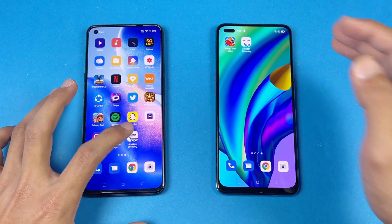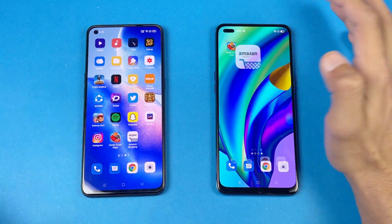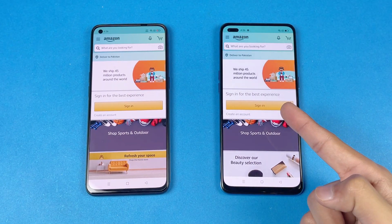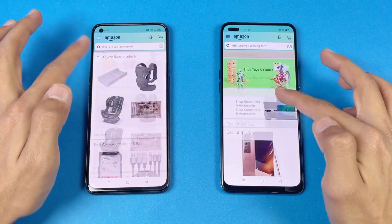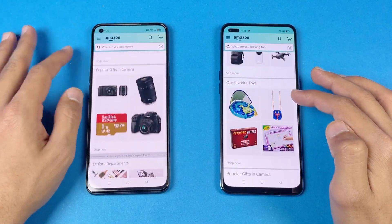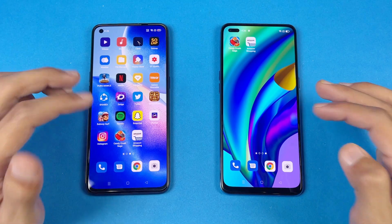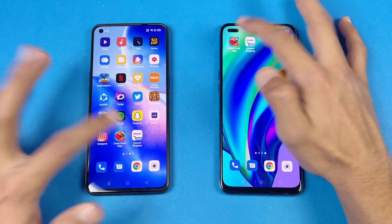Now let's check out Amazon Shopping and see which one is fastest. Amazon Shopping is more faster on the Oppo F17 Pro compared to the Oppo Reno5. However, scrolling feels smoother on the Oppo Reno5 because of the 90Hz refresh rate display compared to 60Hz on the F17 Pro. Next up, let's check some game apps — first on the list is Candy Crush Saga.